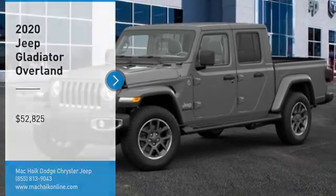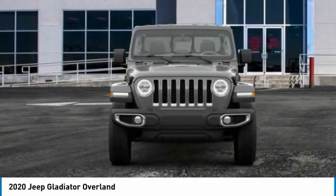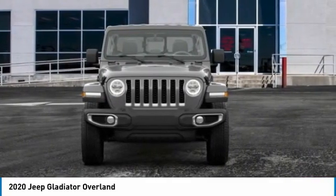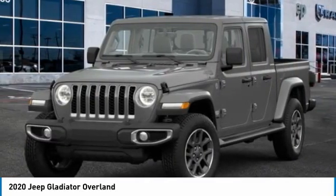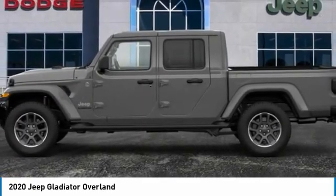Take a ride in the 2020 Gladiator. The Jeep Gladiator is just the off-road truck that Jeep fans have been waiting on. Enjoy the functionality of a truck while retaining the off-road capability — you'll fall in love with this Jeep Gladiator.